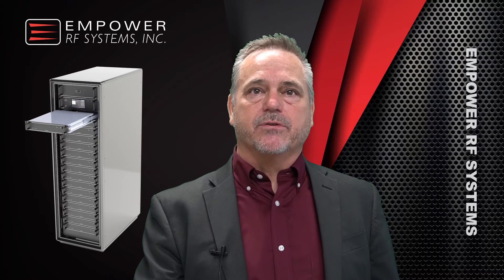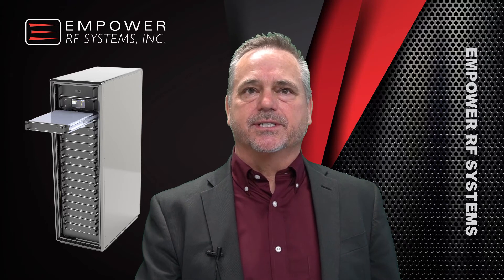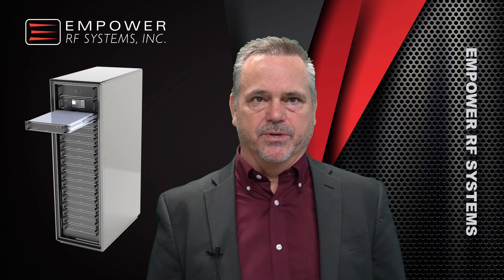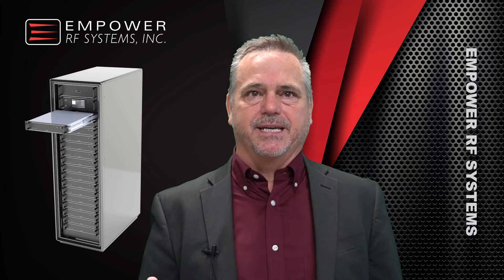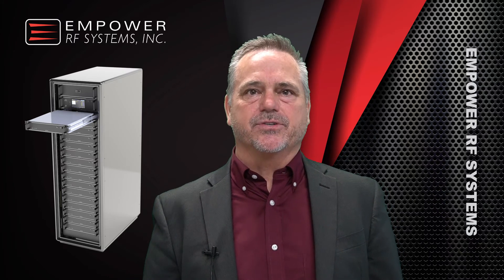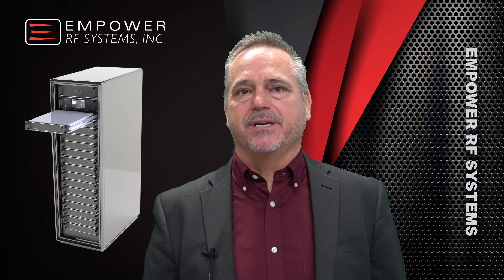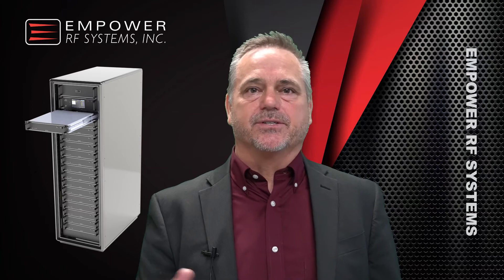In a moment I'm going to give you a visual of the system, but notice: contemporary solid-state PA designs have not taken advantage of the newest technologies — high-speed A-to-D and D-to-A converters, fiber optics, RF silicon integrated into FPGA fabric, and digital signal processing.